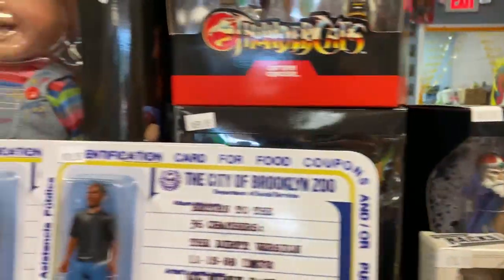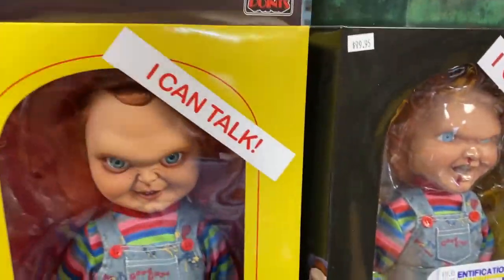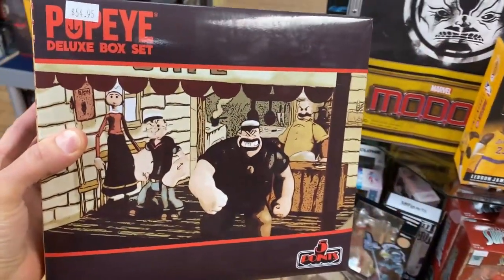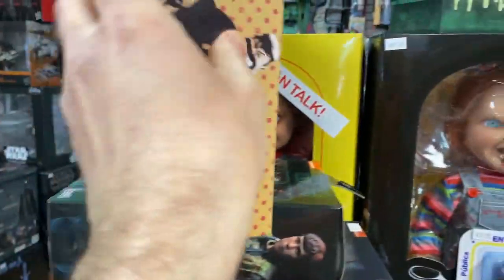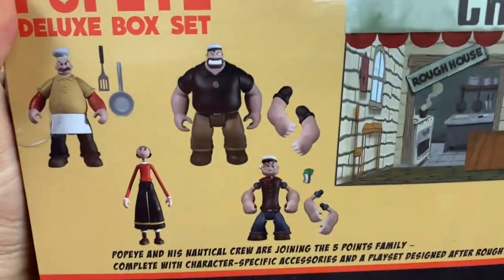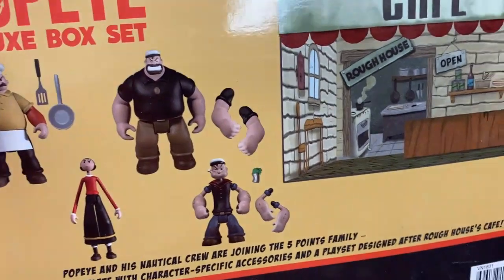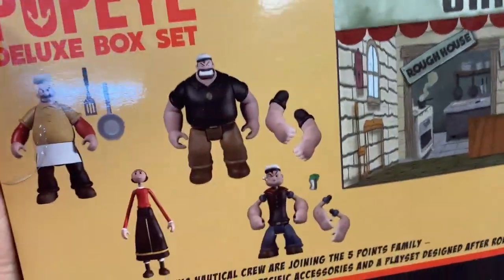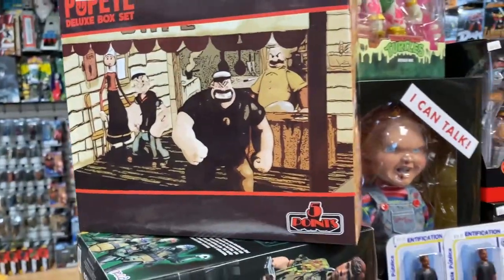I've got some NECA Turtles too, if you missed them. Mezco has done a line called the Five Points — really cool, highly detailed five-point articulation figures — and they did this excellent Popeye set. I'm really digging this set. Another one where you just got to look at it in person. I'd open it up but I'm not going to right now. I think the detail and sculpting on these Five Points are a little more superior, but I guess it's personal preference.